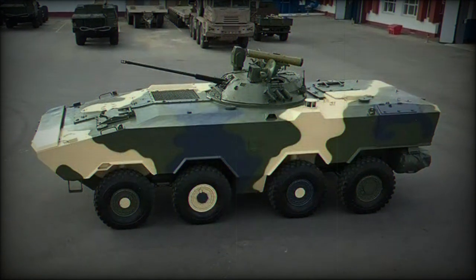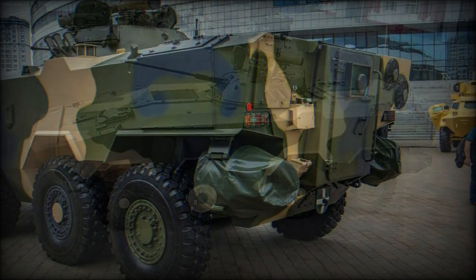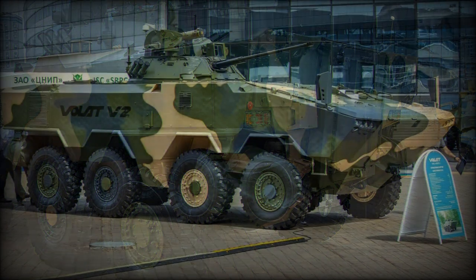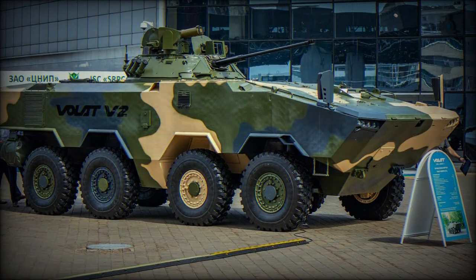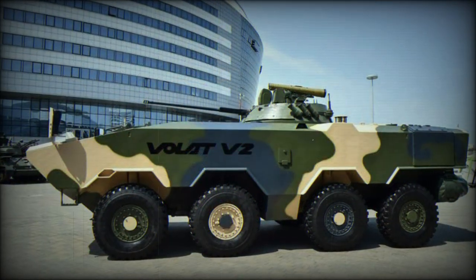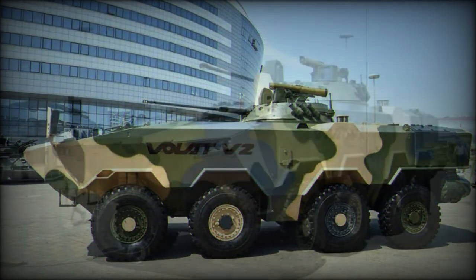In 2022, an improved version of the Volat V2 was observed, using a Chinese unmanned 30mm turret. Regardless of turret version, the armored vehicle has a crew of three and accommodates eight fully-equipped dismounts. Troops enter and leave the vehicle via the rear doors.